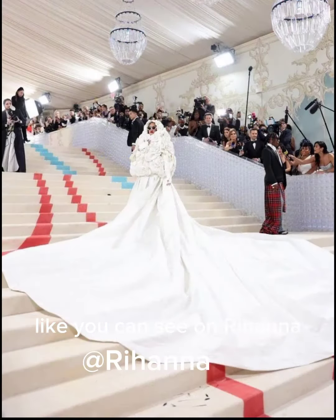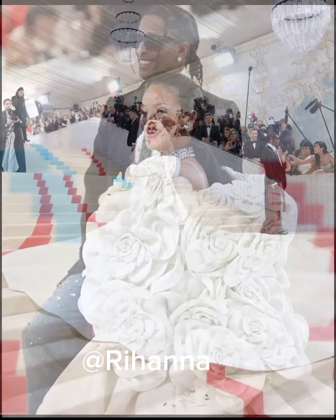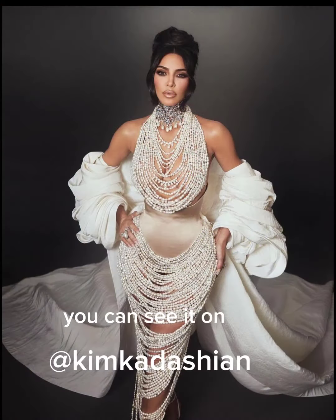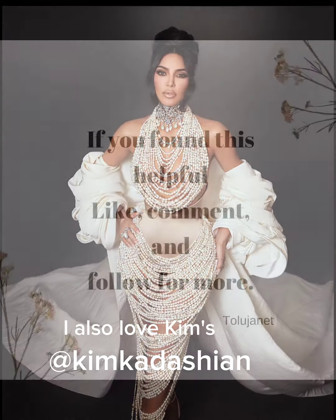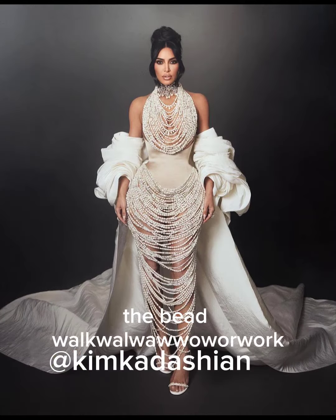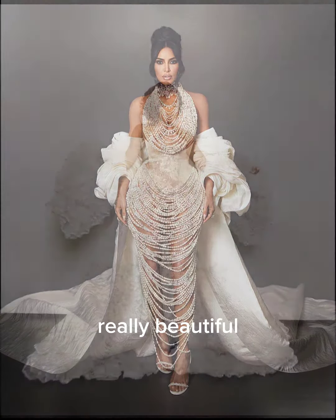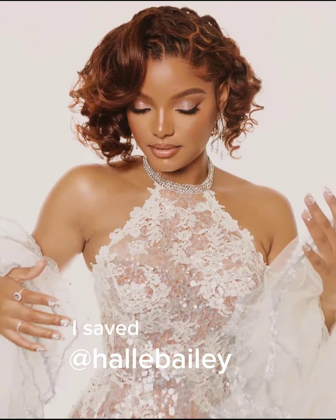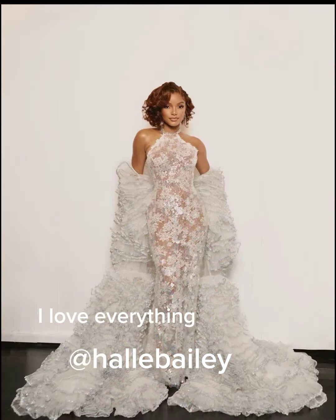like you can see on Rihanna, and then the cape is removed. You can also see it on Kim Kardashian. I love Kim's dress — the beadwork, everything was really beautiful. And Elie's dress — oh my god, that's my favorite. I saved it for last. I love the cape detail, I love everything about that dress!